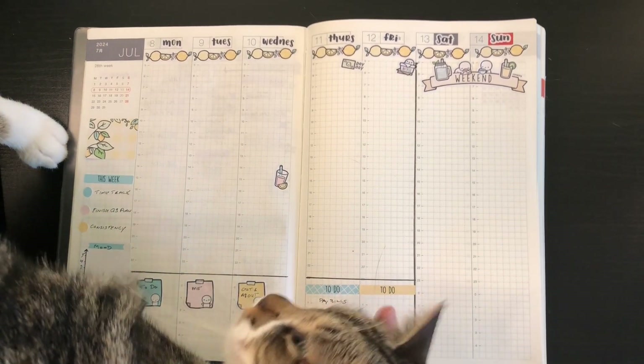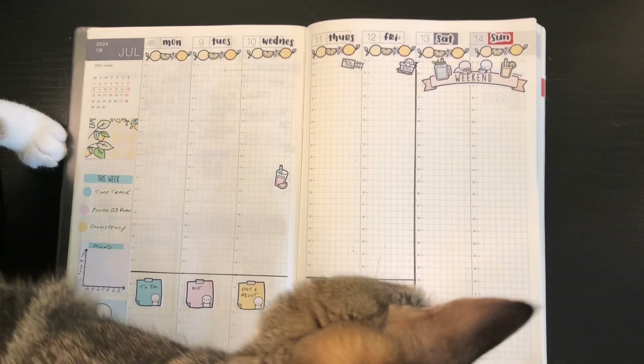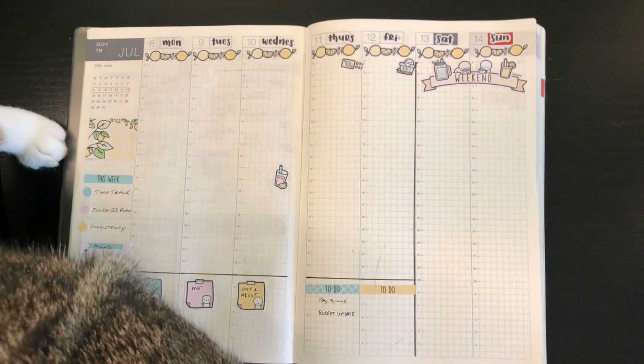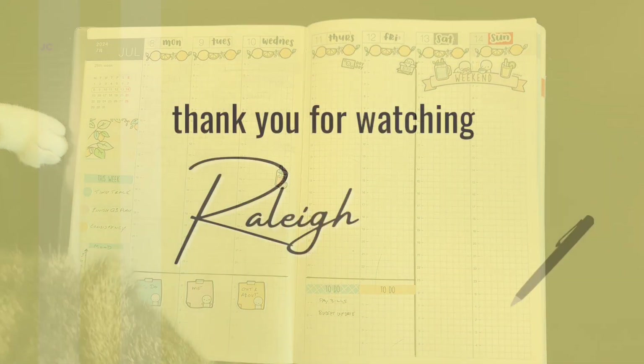I hope that you have enjoyed this video. Thanks for watching. Wren and I and Wynonna appreciate it. We'll see you soon. Bye.